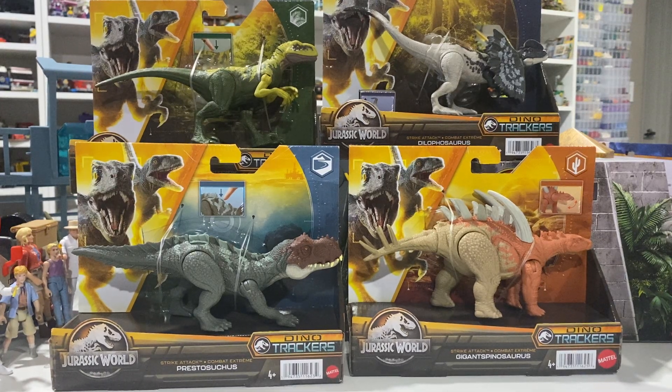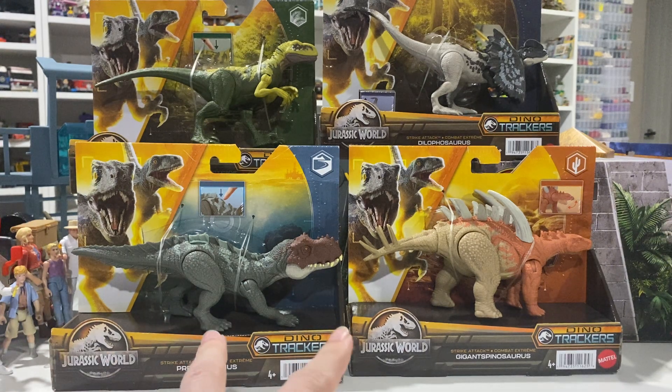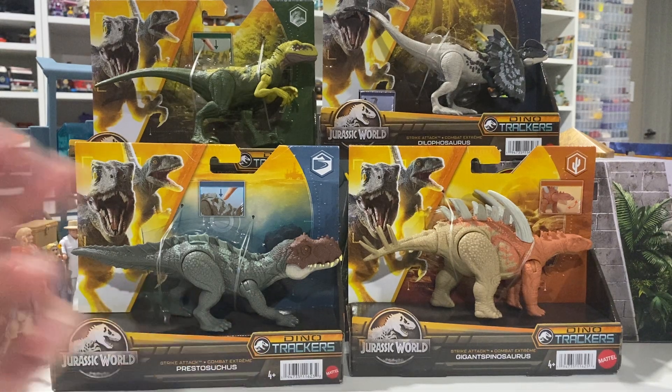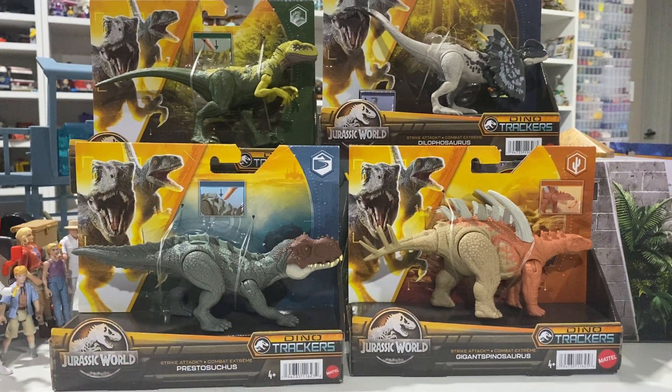Hey guys, it's Brennan the Paleo Dude and welcome back to another Jurassic Unboxing and Review. Today we'll be taking a look at the final wave of the Dino Tracker Strike Attack figures. I found the whole set at Walmart in California while I was on holiday, and I thought I needed to track down these two because of how rare they are, but I actually found them stashed away in like the far back of an aisle — totally not expecting to find them.